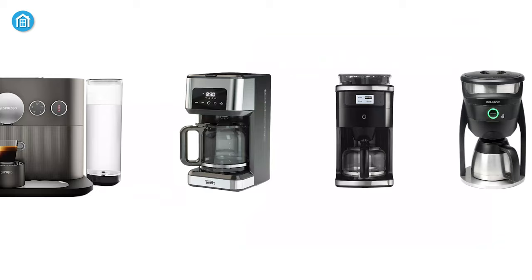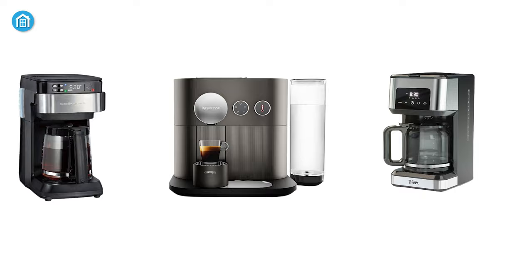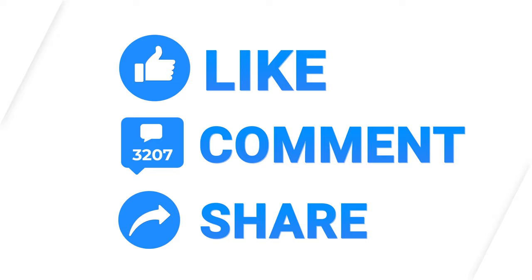So these were the 5 best smart coffee makers just for you. If you found this video helpful, like, comment, and share with your friends. Subscribe to our channel if you want more videos like this on your feed.